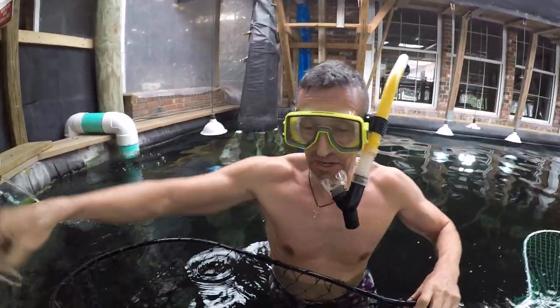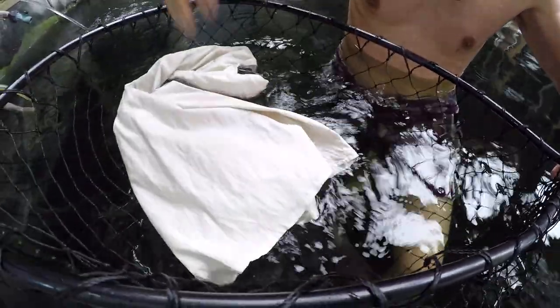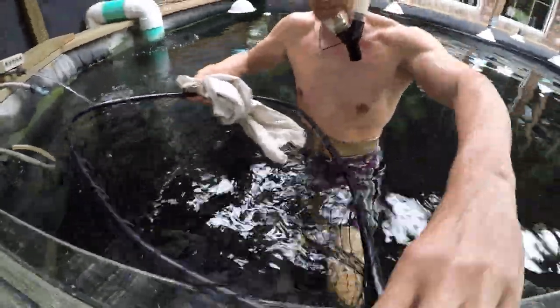It took less than a minute to catch it the usual way. Now I'm going to transfer it to this t-shirt and put her in the 240-gallon with the giant Siamese carp.